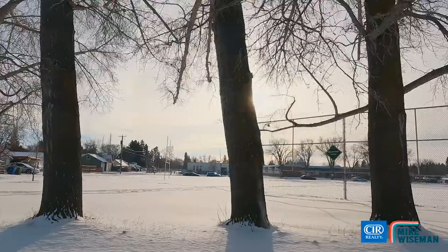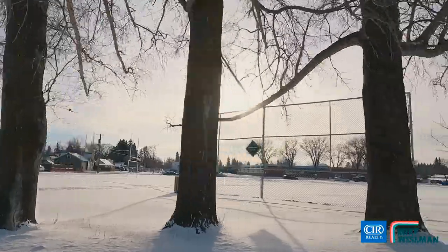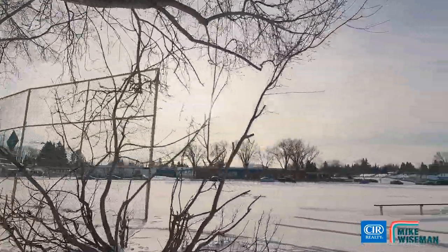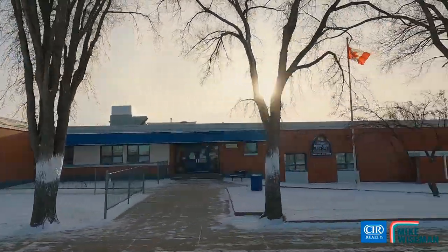Mountview is already getting peppered with infills and renovations because of its notoriously larger lots and unique curb appeal. And if that's not enough to convince you, nothing beats backing onto a park — but what if I told you this home backs onto a park AND one of Red Deer's French Immersion Schools, Ecole Mountview.